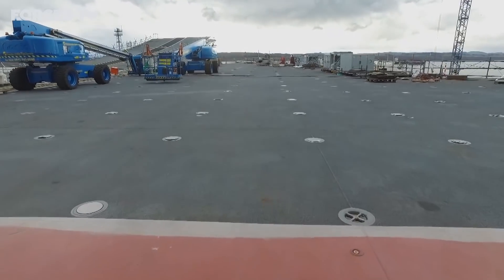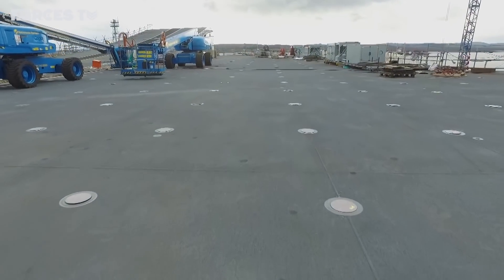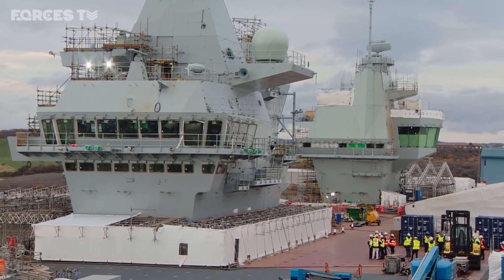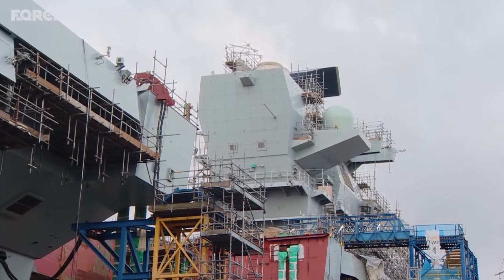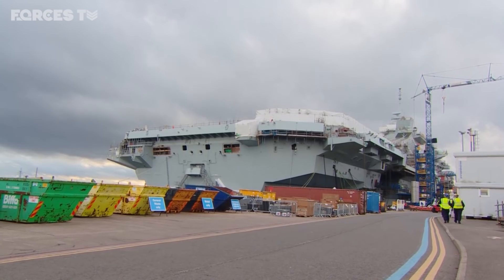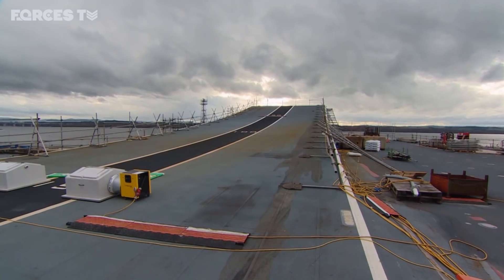By the time she leaves Rosyth next year, HMS Prince of Wales will have been in build for more than eight years. Alongside her sister ship HMS Queen Elizabeth, she'll be the biggest and most powerful ship ever operated by the Royal Navy, providing a continuous aircraft carrier strike capability for the next 50 years.